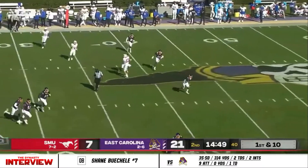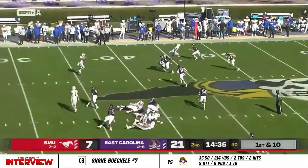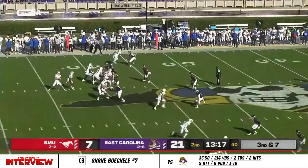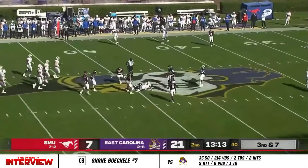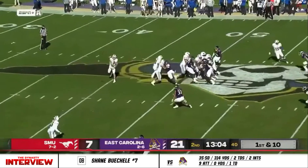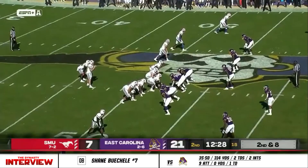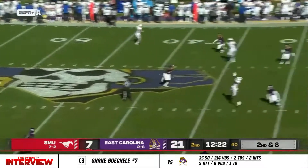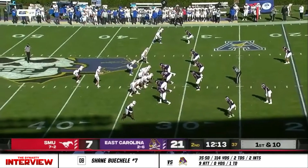Bushell will add to his numbers, finding Austin Upshaw on the outside in man-to-man coverage. Looking for all the yardage after the catch they need to reach midfield, and they will just do exactly that — out of LaPorte, Texas. The Mustangs trying to pick up the pace as Bushell leads the drive.